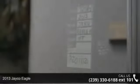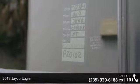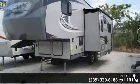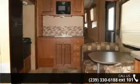Travel in style with this 2013 Jayco Eagle. This 5th wheel RV achieves maximum convenience and comfort combined with style and durable residential appointments. This unit is perfect for vacationing, adventuring or just relaxing.